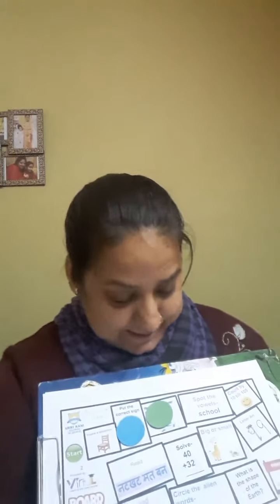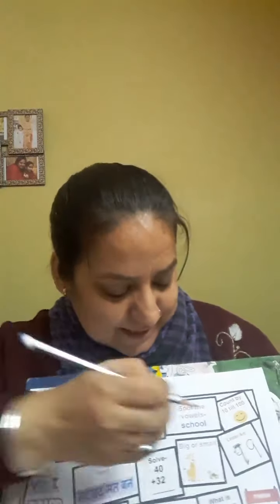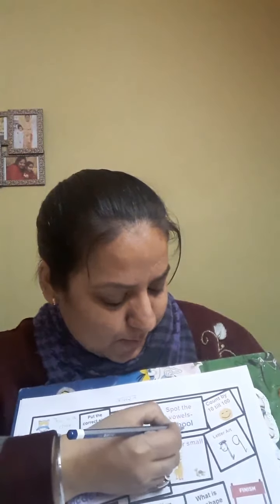So let me roll the dice again. This time it's blue — that means my turn. Let's see what it says: 'Spot the vowels.' So let me find the vowels in 'school.' Can you help me out? What are the vowels here? You are right! So let's circle them. Thank you for helping. So let me put my blue counter here.